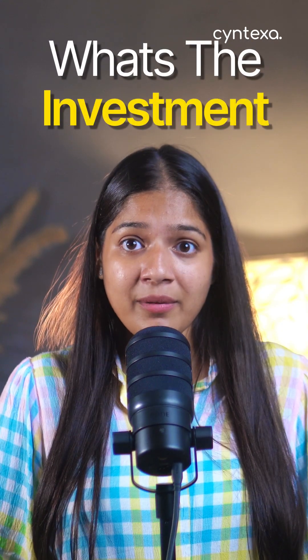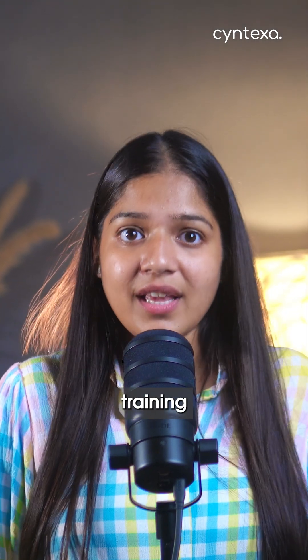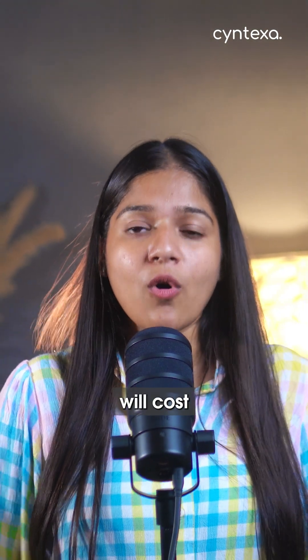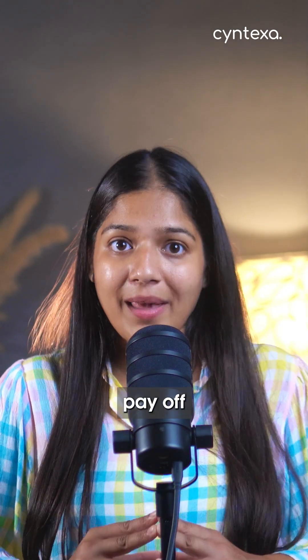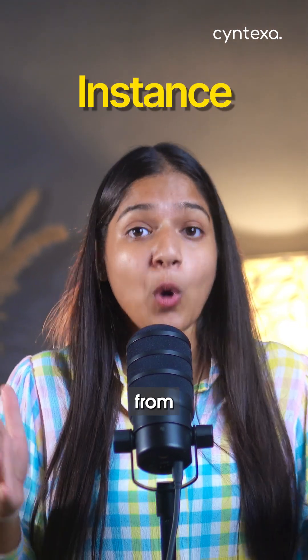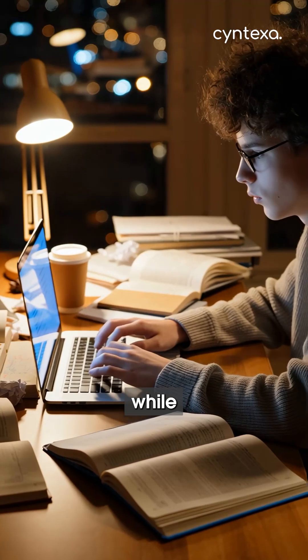And what's the investment? Plan for about four to eight weeks of study. The mandatory training and the exam itself will cost over $600. The key to making that investment pay off is hands-on practice — get your free personal developer instance from ServiceNow. It's your own private playground to use while you study.